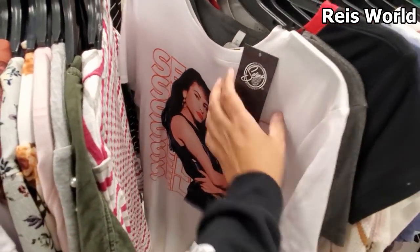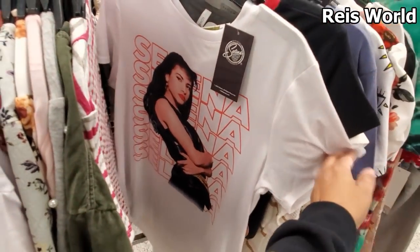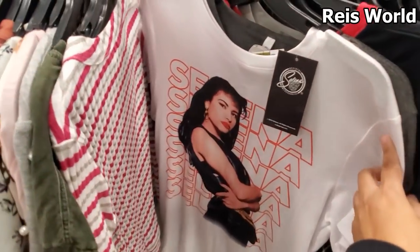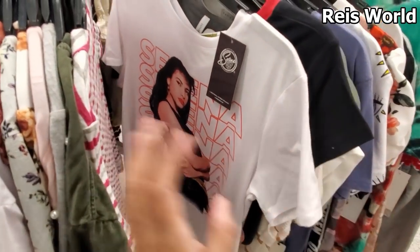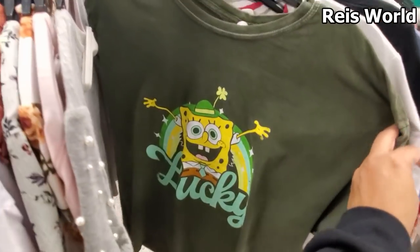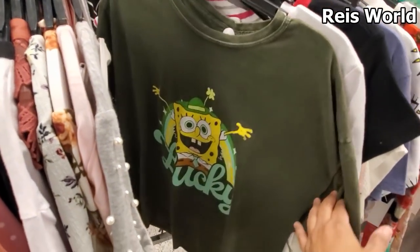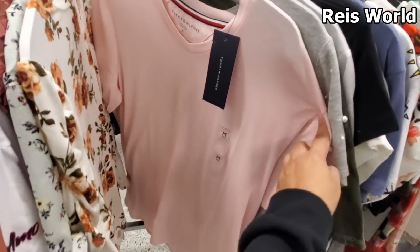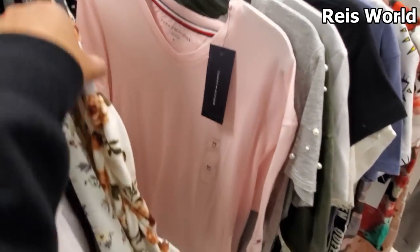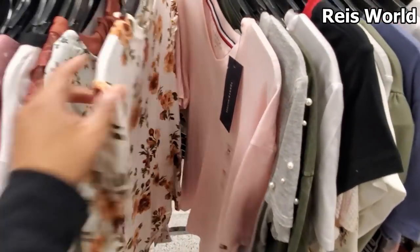We have a Selena one and this one is eight — it's everywhere. More Spongebob — like I said before, if you're feeling Spongebob you can find it at Ross. Just a plain Tommy one, no price on it. A lot of floral.